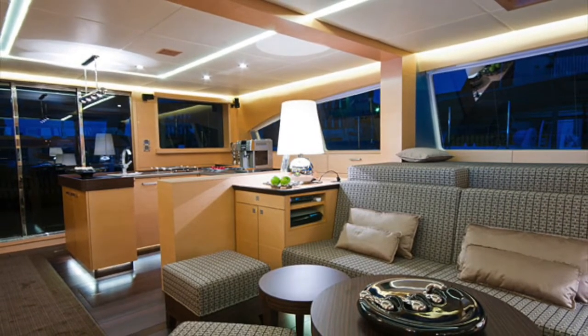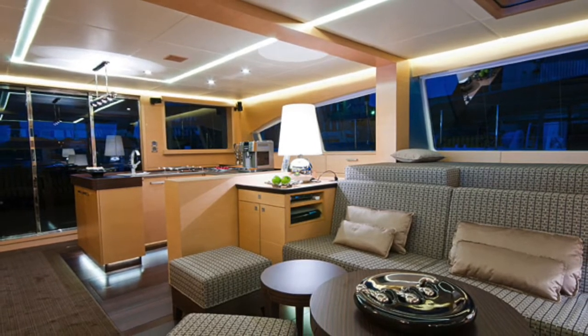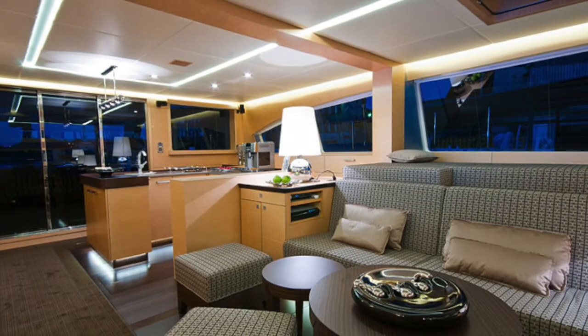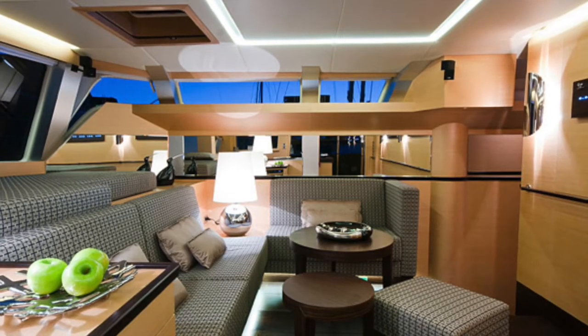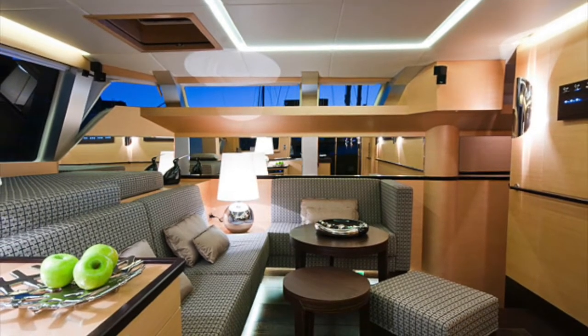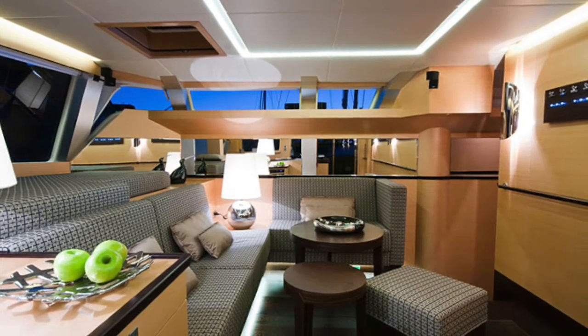The picture here is of the main saloon forward of the cockpit area, where you can see the servery and quite a nice relaxed seating area. Looking forward, the owner's cabin is on the starboard side, and one of the great things about being on this deck is it has an incredible view out over the ocean.